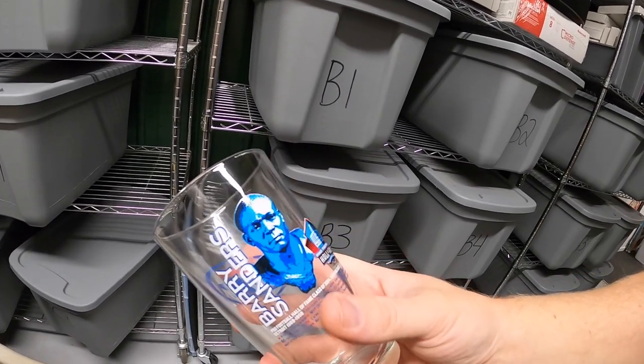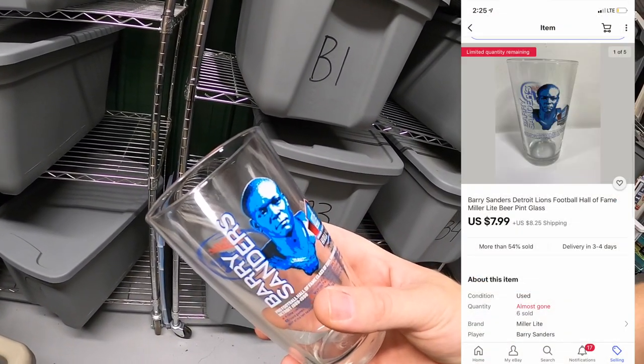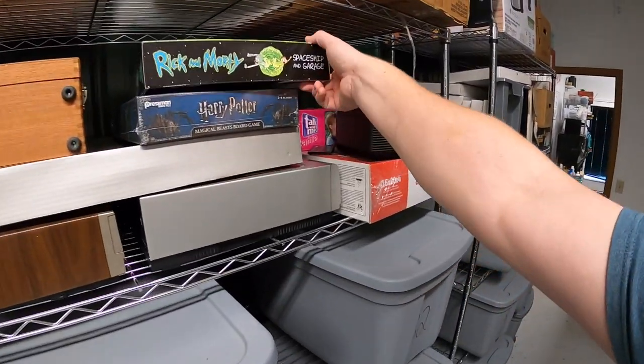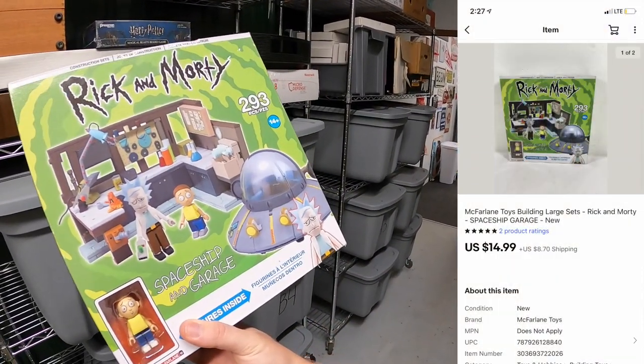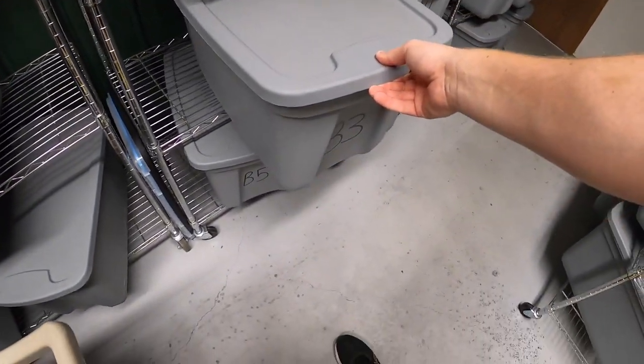I've sold quite a few of these Barry Sanders pint glasses and I've still got five or six left. I only got about a quarter into each one, and this one sold for $7.99 plus shipping. Next is the Rick and Morty spaceship and garage toy, which sold for $14.99 plus shipping.